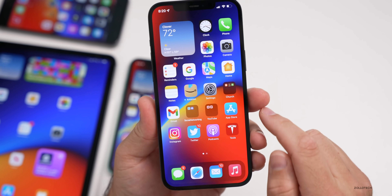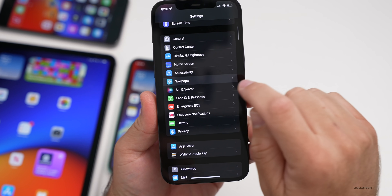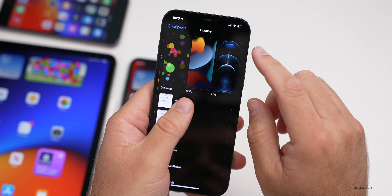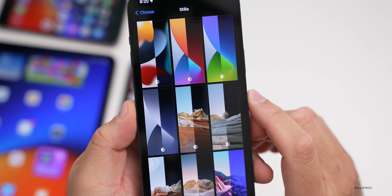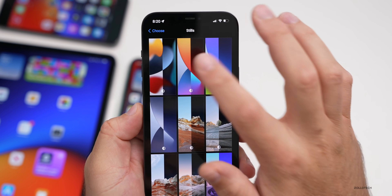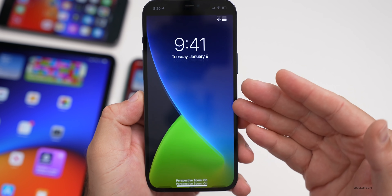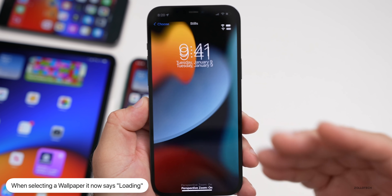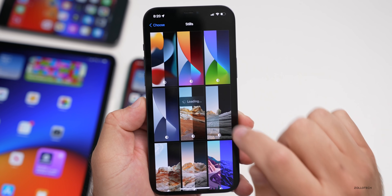Another change has to do with wallpapers. Go to Settings, then Wallpaper, then Choose a New Wallpaper. Under Stills, if you tap on a wallpaper to select it, you'll now see it says 'Loading.' That's something new — it's just letting you know the wallpaper is loading. Before, it seemed like a long delay with no feedback. Now it says loading so you know it's still doing something.